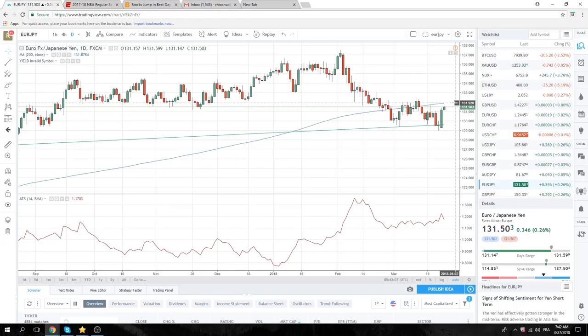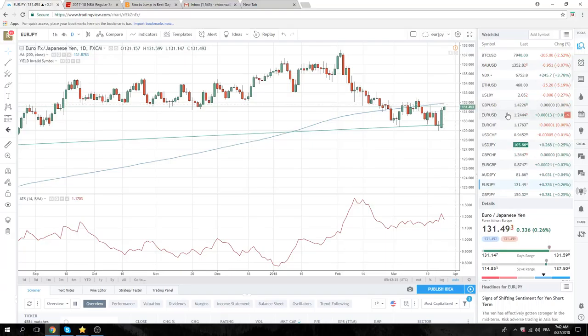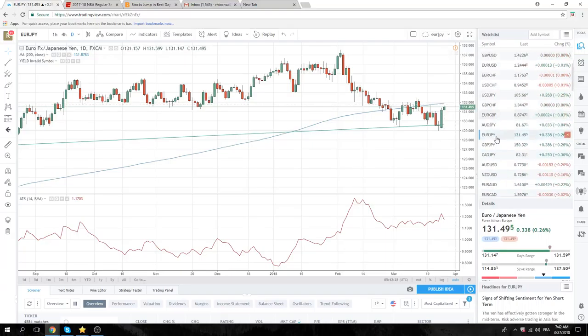Euro Yen — the 200-day moving average is 131.90. No real strong view in Euro Yen. If we get a print up at 72 and Euro looks like it's plowing higher, there could be some more upside here. We think Euro will be the driver of that if it's happening. No real strong view there.